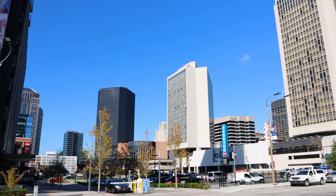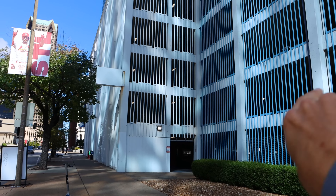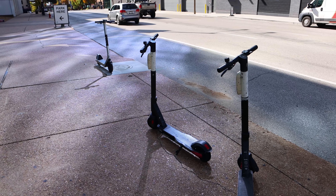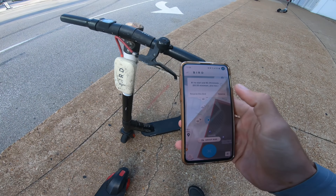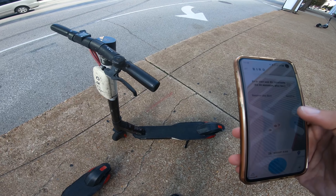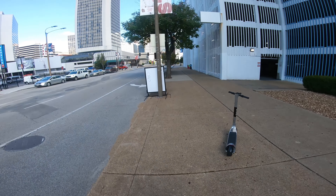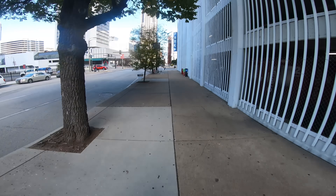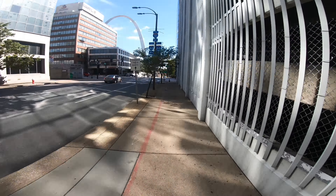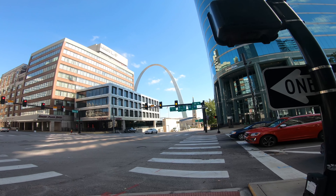I'm now in downtown St. Louis. I parked in a parking garage. The arch is somewhere over this way, so I'm going to rent a scooter and ride over there. This is a Bird scooter — I've got the Bird app. There we go. What a beautiful thing.